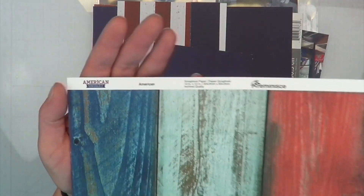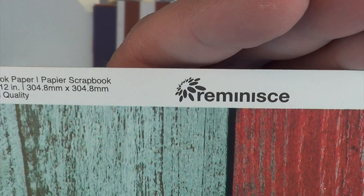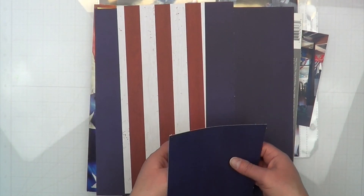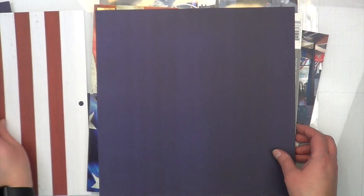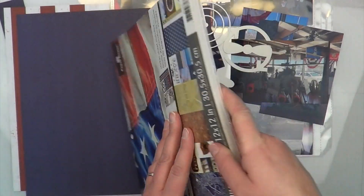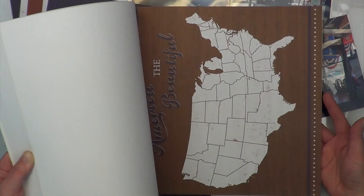Instead, I thought, you know what, I'm really feeling the red, whites, and blues today. It doesn't really have anything to do with the photos, however there is a lot of red, white, and blue in the building — they are very patriotic — and so these papers kind of just go with what the photos are screaming for. That's what I'm trying to say.